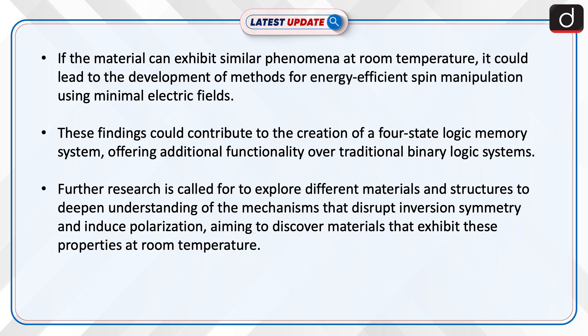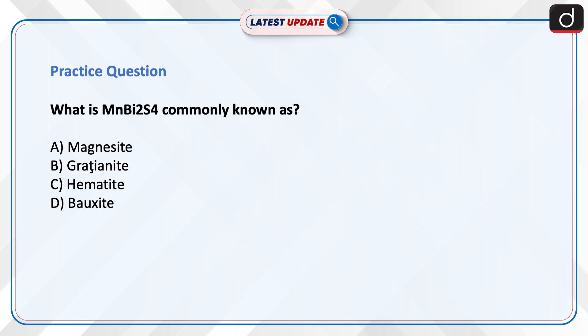This four-state logic memory system would offer additional functionality over traditional binary logic systems. Further research is called for to explore different materials and structures to deepen understanding of the mechanisms that disrupt inversion symmetry and induce polarization, aiming to discover materials that exhibit these properties at room temperature.